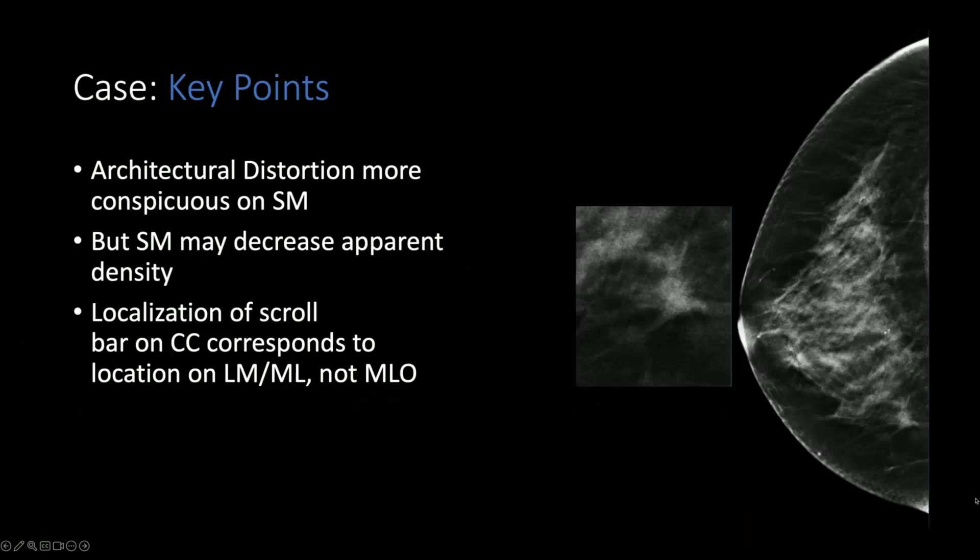Key points in this case are that architectural distortion is more apparent and conspicuous on the synthetic mammogram as well as the tomosynthesis images, but the synthetic mammogram may decrease the apparent density of this finding. Localization of the scroll bar on the CC view corresponds to the lateral or ML view, but not the MLO view.